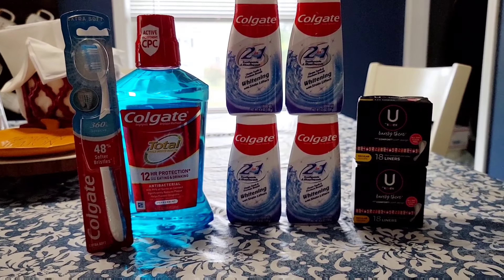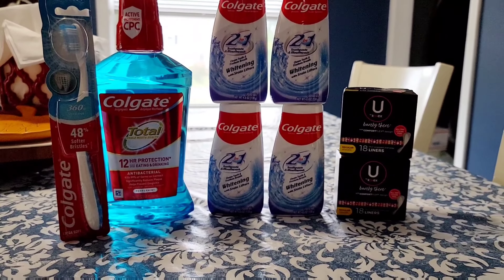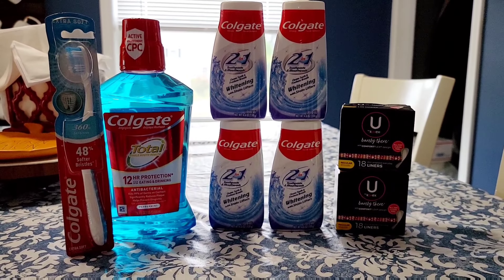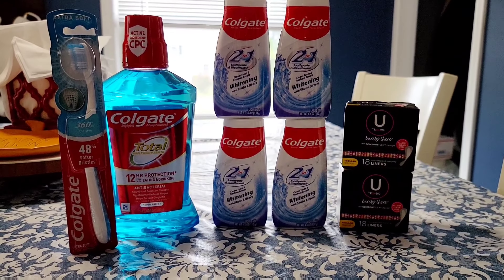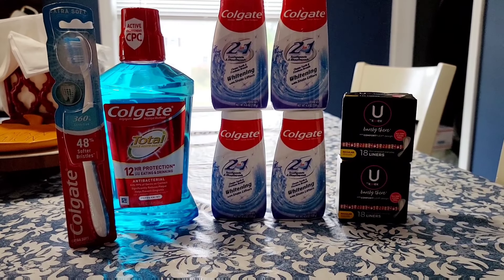I also went ahead and threw in the U by Kotex deal. This week they are buy one get one 50% off. They are regular price $1.99, but this week when you buy one at regular price you'll get the second one 50% off, and also when you buy two you're going to get a $2 extra care buck back.